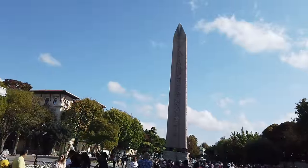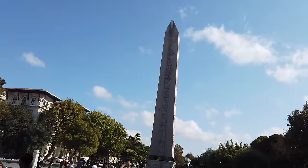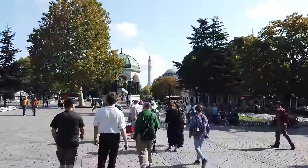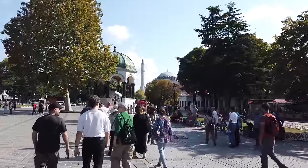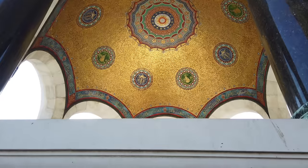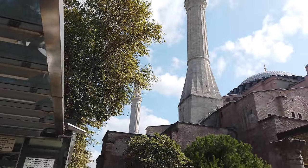On our way to the Hagia Sophia and Blue Mosque, we passed by this obelisk which is from Karnak in Egypt. The Blue Mosque happened to be closed that day, but we did go into the Hagia Sophia. As you can see, Turkey is world famous for its incredible inlays and mosaics. This is outside of the Hagia Sophia.